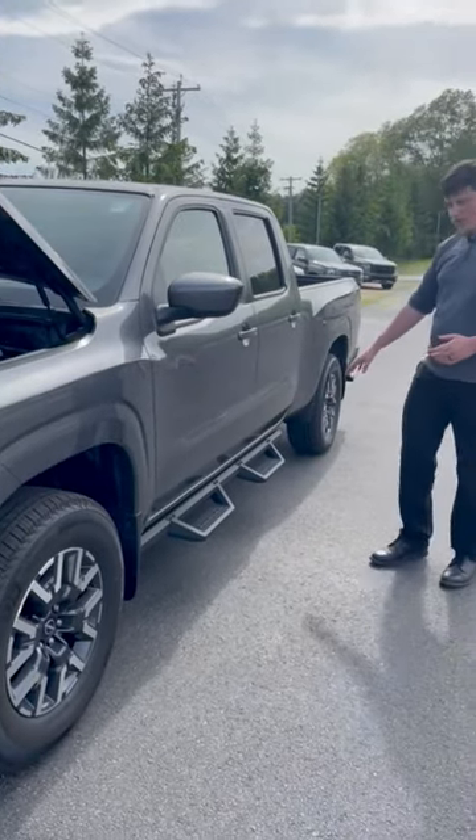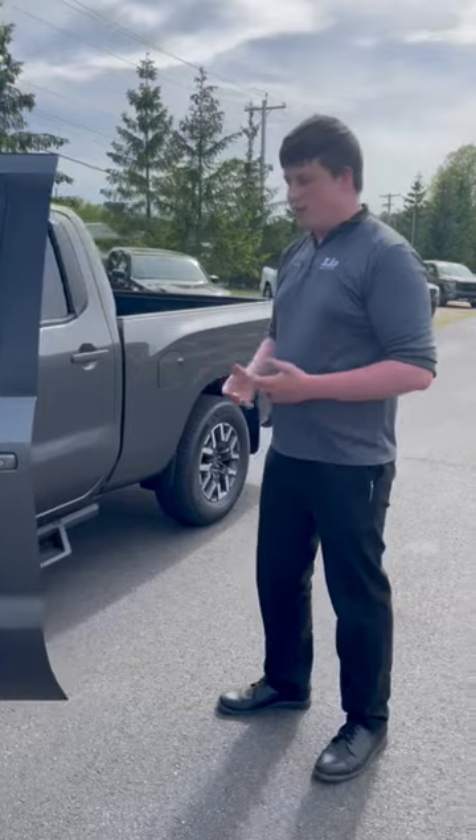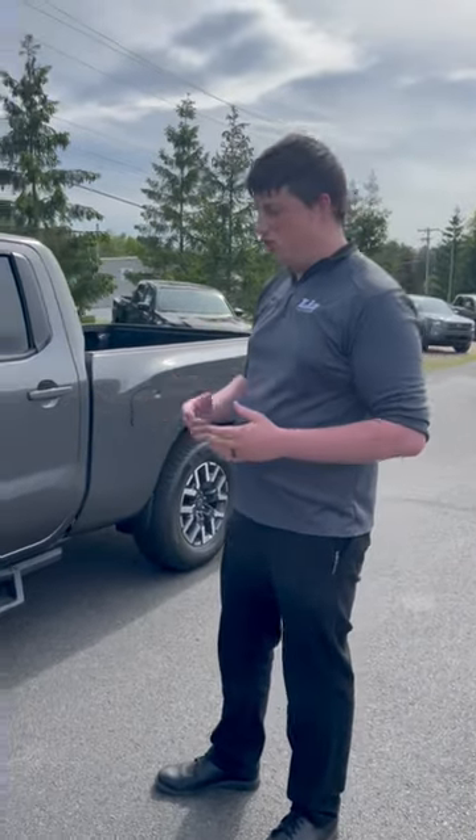You got the nice running board steps on this model to make it easier for getting in and out of it. It comes standard with Apple CarPlay, Android Auto, and available safety technology which is Nissan's 360 shield.